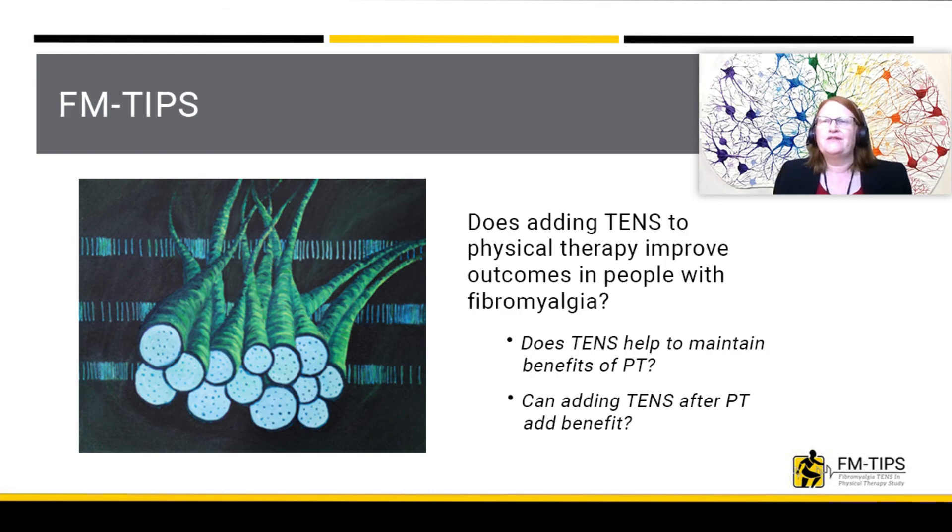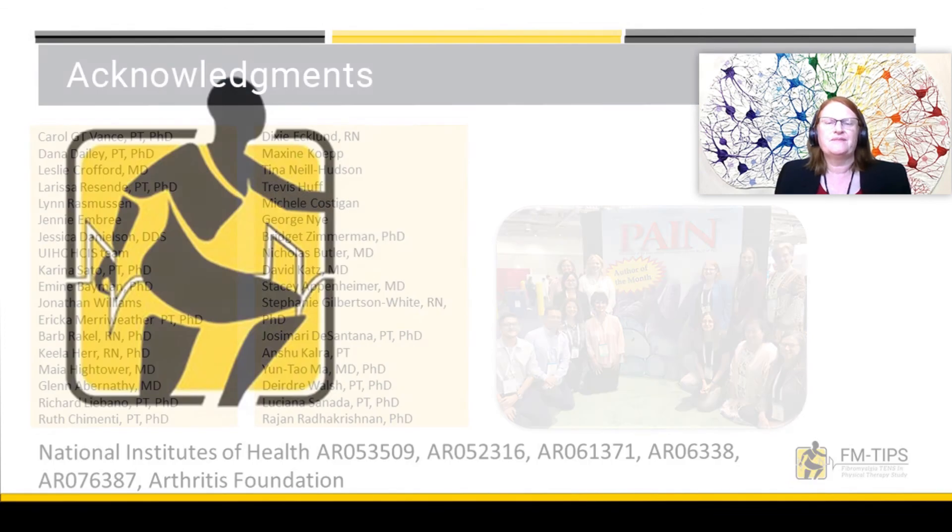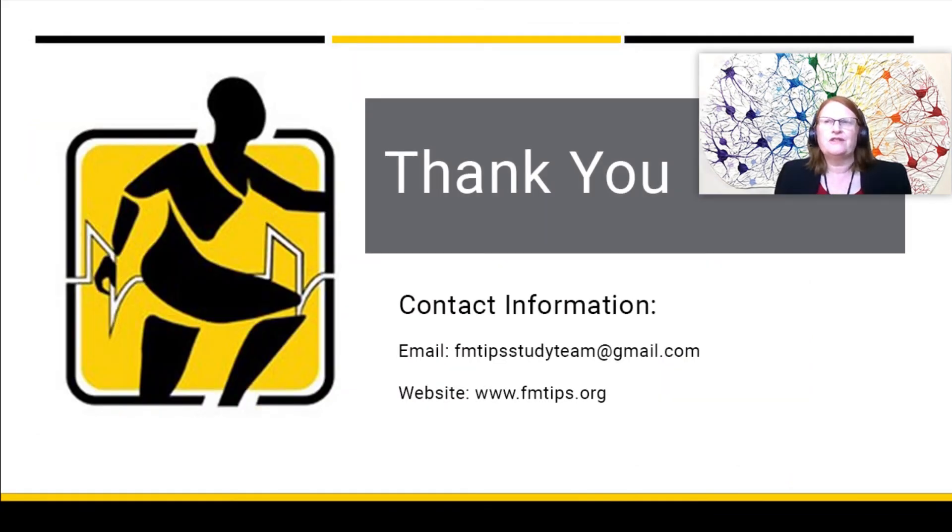We are excited about the new study and look forward to working with you. These studies were really a team effort of a huge number of people over the last 20 years who worked with our group and could not have been done without an incredible team. We would also like to acknowledge the National Institutes of Health and the Arthritis Foundation for their financial support. Thank you for your time. If you have additional questions or would like to learn more about the study, please email us at fmtipstudyteam@gmail.com or visit our website for additional details. We look forward to working with you on this important study.